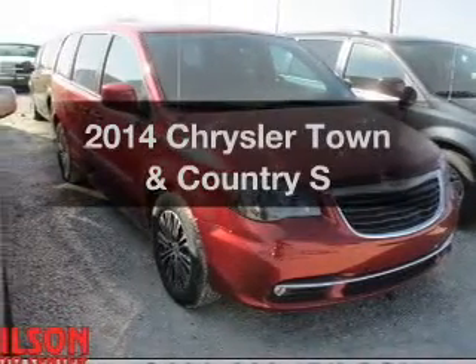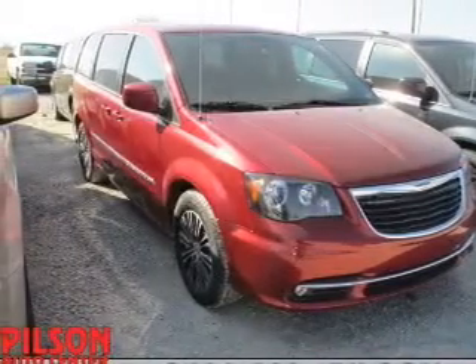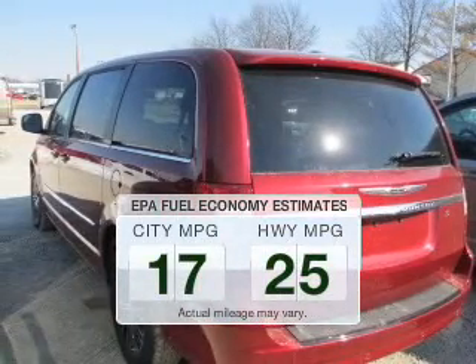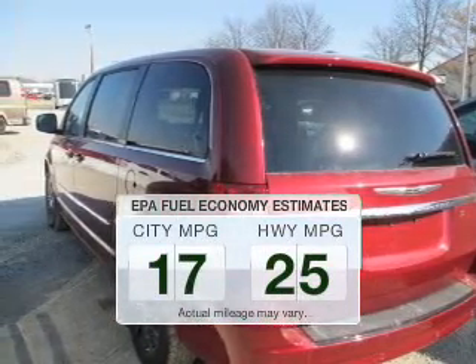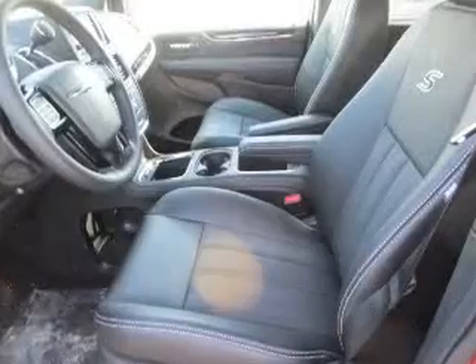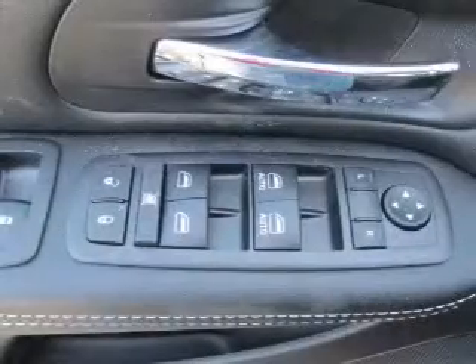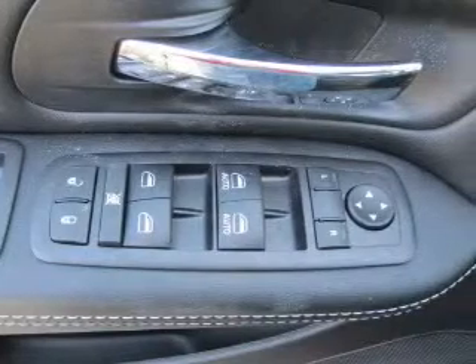Presenting the 2014 Chrysler Town & Country — this is the set of wheels you've been looking for. Save your money and make less trips to the gas station to fill your gas tank when driving this fuel-efficient vehicle. The powertrain includes front-wheel drive with a solid six-cylinder engine that responds smoothly to its automatic transmission.